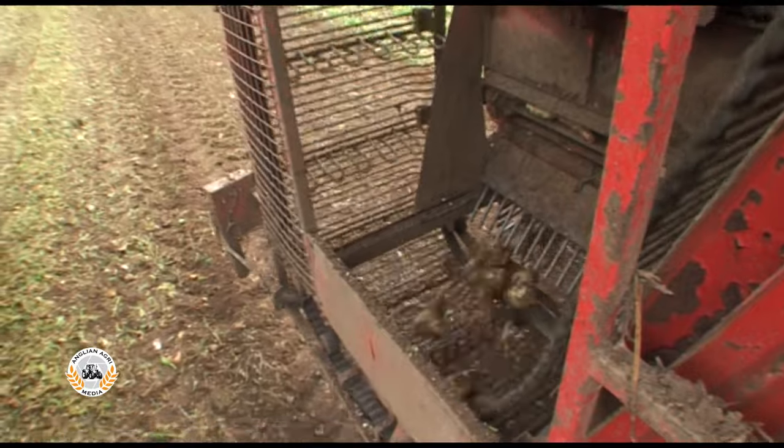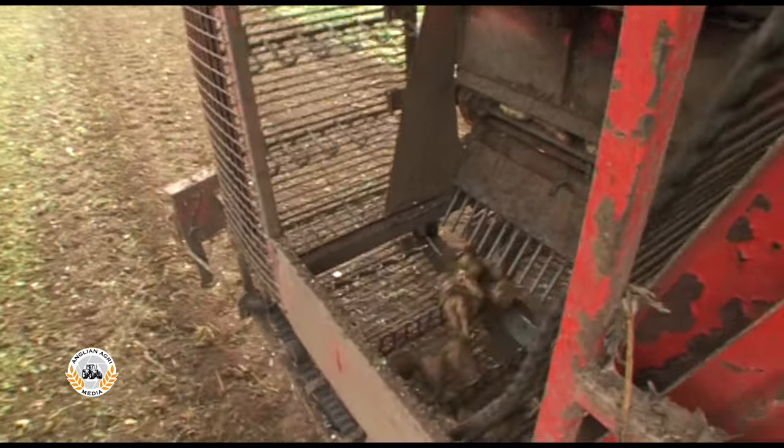When another trailer arrives, a floor trace empties the beet into the bottom of the ring trace again.